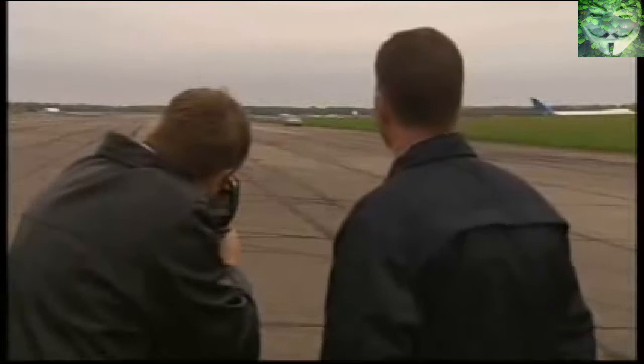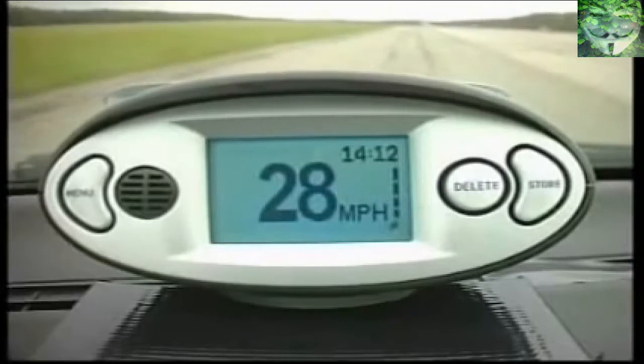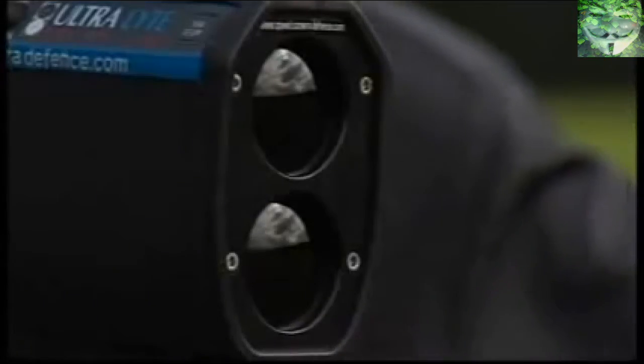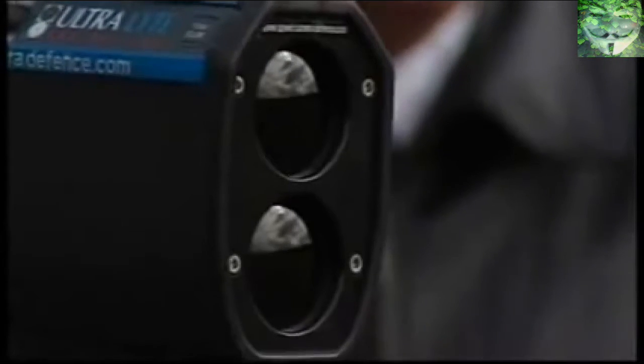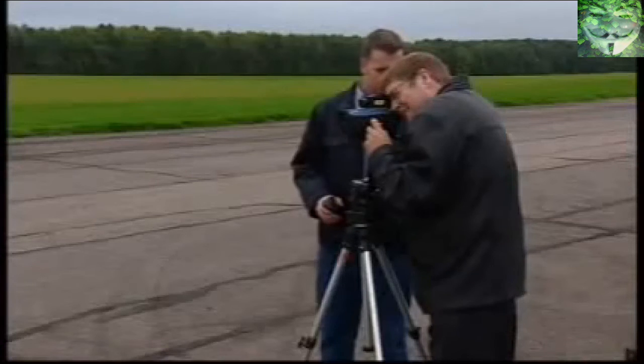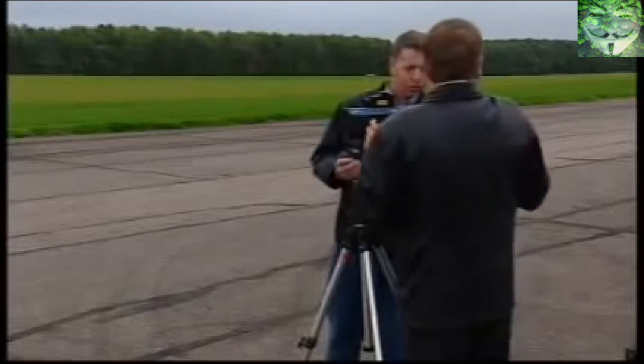To prevent this, the guns are fitted with software that causes an error message to be displayed when it detects a slip. This gun is fitted with the same software, and Dr. Clark believes it's not foolproof. 30... 29... 36.